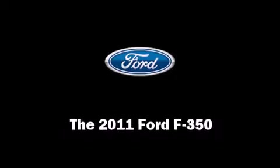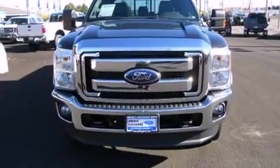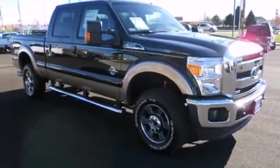Discerning drivers will appreciate the 2011 Ford F-350 Super Duty. It features an automatic transmission, four-wheel drive, and a powerful eight-cylinder engine.